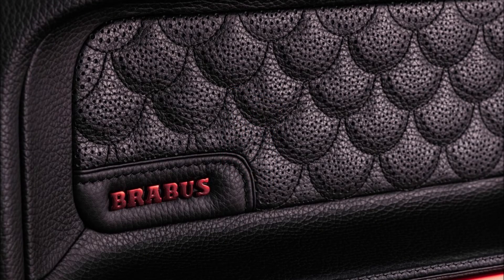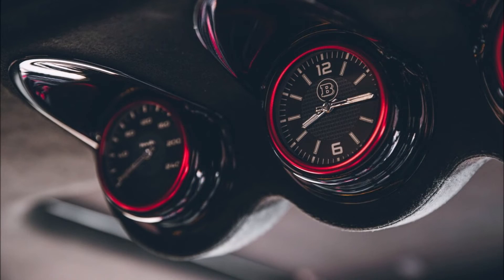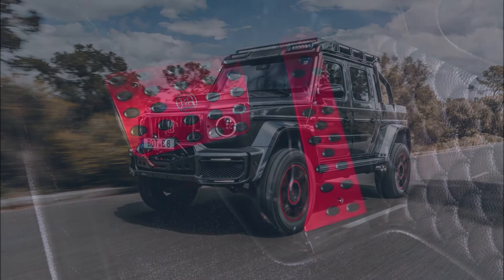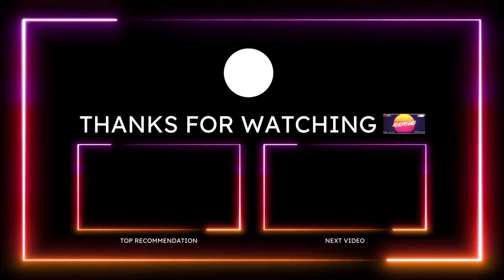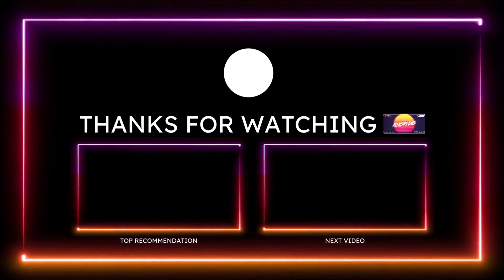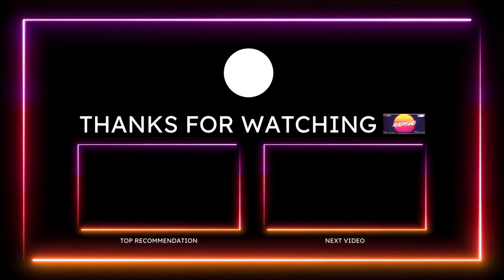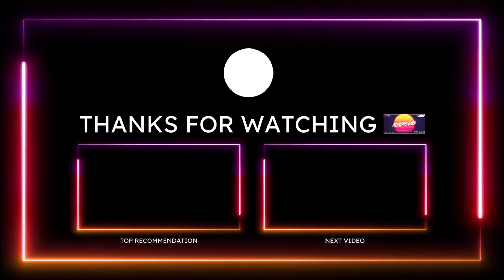If you enjoy what I do here and want to help support the channel, check the links down below — I have a one-time donation link for PayPal, Cash App, and Venmo. You can also check out the Ron's Rides merch: slides, t-shirts, tank tops, stickers, and more. I'm also on TikTok, Facebook, Instagram, Snapchat, and Twitter. Make sure you subscribe and click the notification bell so you don't miss a video. Be blessed, have a great day, and we'll talk in the next Ron's Rise News video.